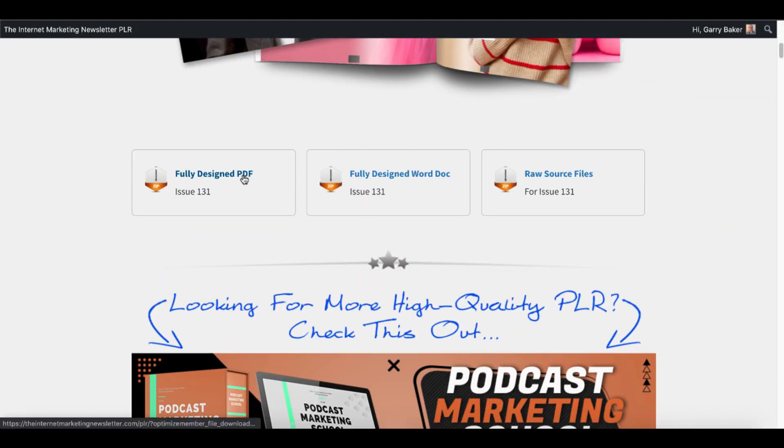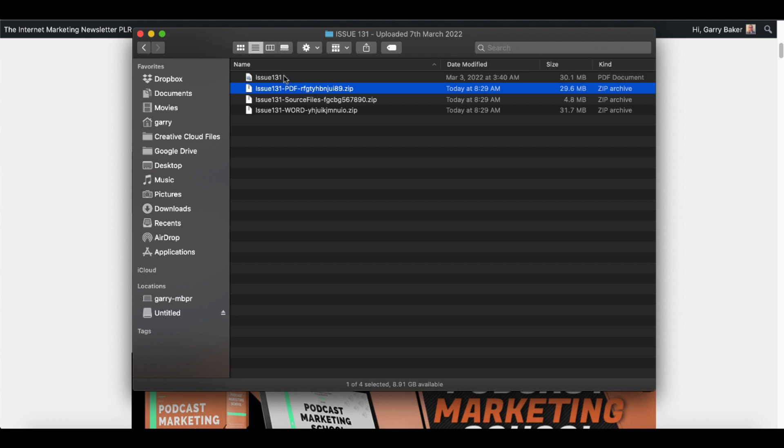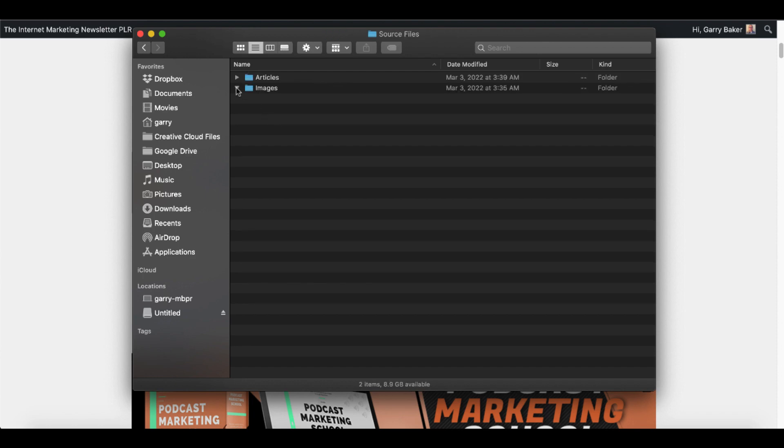You can download the fully designed PDF, the Word doc, and the raw source files. When you download those, they will be zip files. Here you can see the PDF and here are the source files. When you open that zip file, you actually get a directory with all of the images.